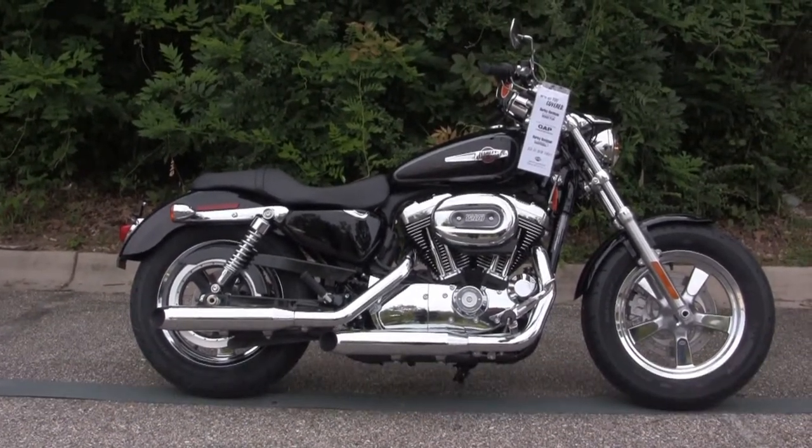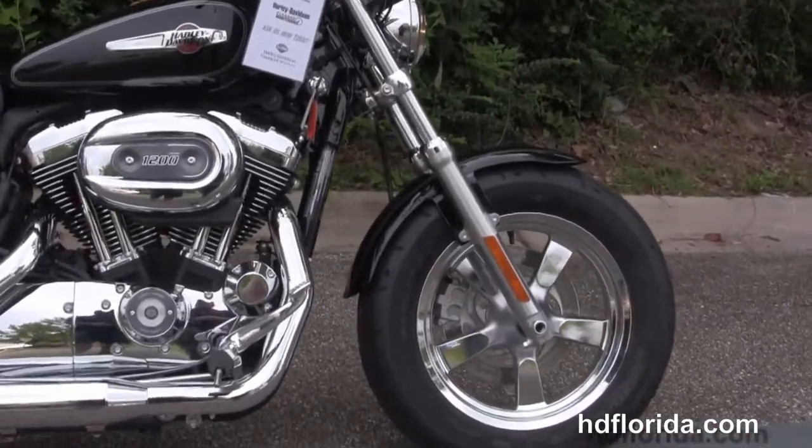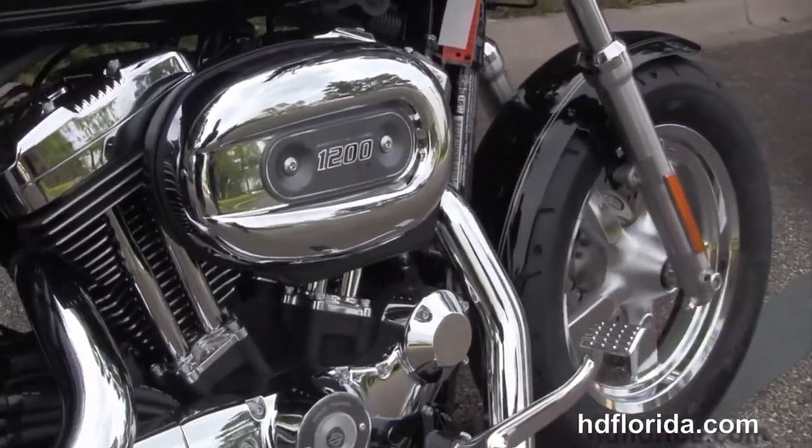This bike starts out front with the 5-spoke chrome mag wheels, single disc brakes, and we move back to the forward controls and 1200cc V-twin engine that is rubber mounted and air cooled.